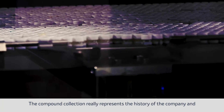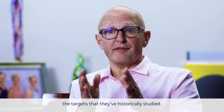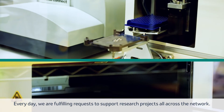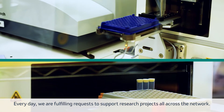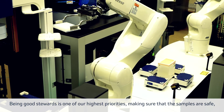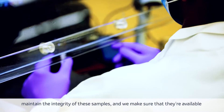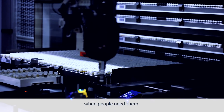The compound collection really represents the history of the company and the targets that they've historically studied. Every day we are fulfilling requests to support research projects all across the network. Being good stewards is one of our highest priorities — making sure that the samples are safe, maintaining the integrity of these samples, and making sure that they're available when people need them.